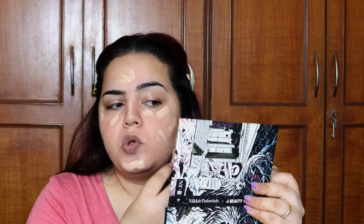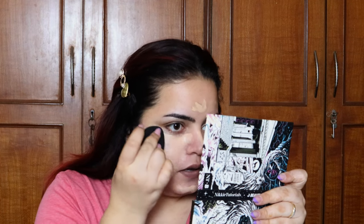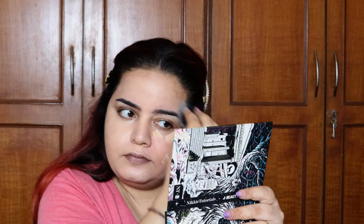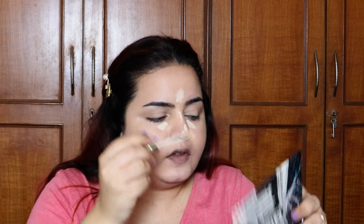I'm applying concealer where I have a little bit of pigmentation and want a little bit of coverage. This helps so I don't have to put too much product — my skin is going to look absolutely natural while still giving me the coverage I want and hiding unnecessary pigmentation. Now I'm going to go with a lighter concealer just to brighten my under eyes. You can totally skip it if you don't want that full glam look.